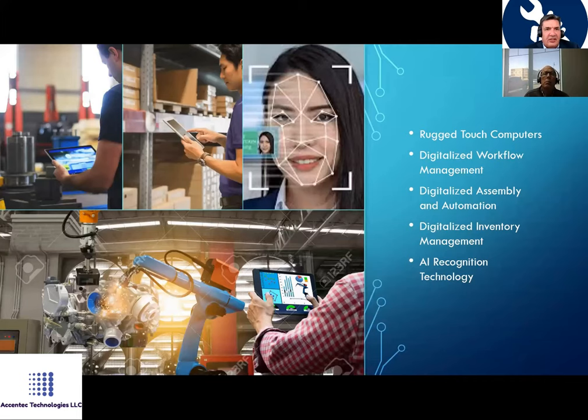Here you see a couple of applications. On the left is a manufacturing application working with a digitalized workforce management system and a Mobile Demand rugged computer. There's also a warehouse application, and on the upper right you can see an example of our AI functionality with facial recognition.